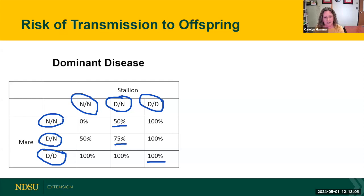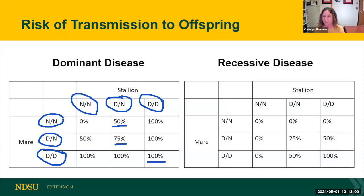It changes for a recessive disease — the offspring has to have both copies of the disease gene to be affected. If you cross a stallion and mare that both have both copies of the disease gene, 100% of the foals will be affected. These charts will come back as we talk about specific diseases, but they help you think about the risk of a disease showing up in the foal. That's one of the reasons the quarter horse association requires some of these tests for breeding animals — to help owners figure out those risks.